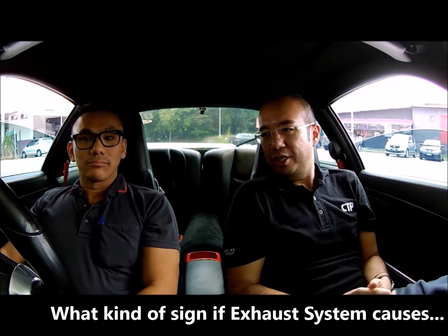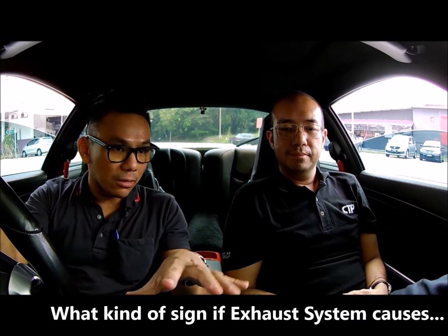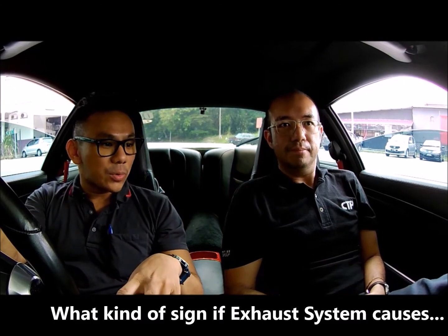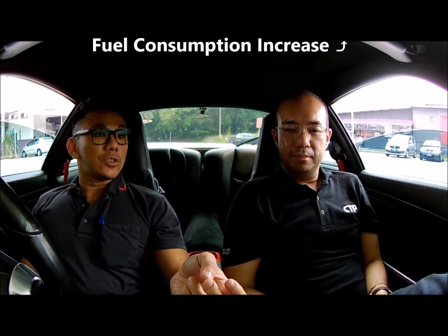Sure. I think like you said, the exhaust system comprises a lot of components, so it's actually one of the least looked-at parts of the car in terms of car performance. First thing: once the exhaust system has an issue — either with the O2, the catalytic, or the EGR — car performance goes down.